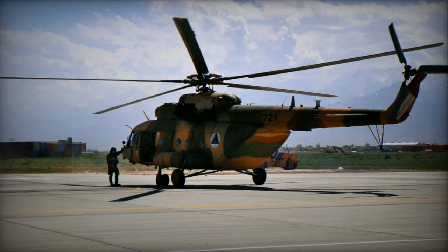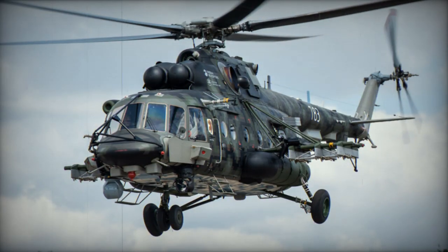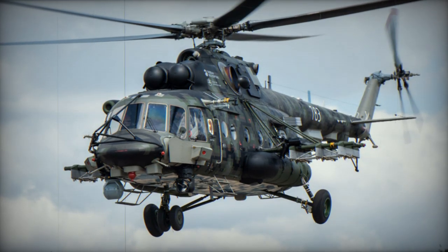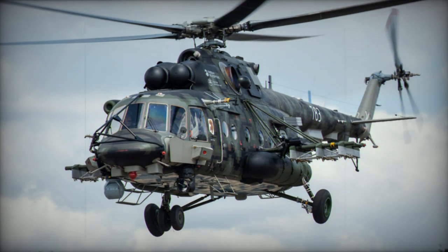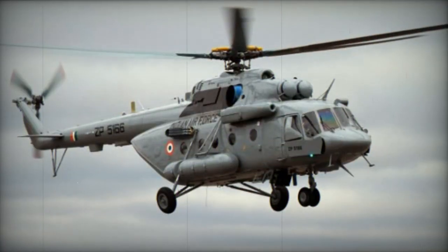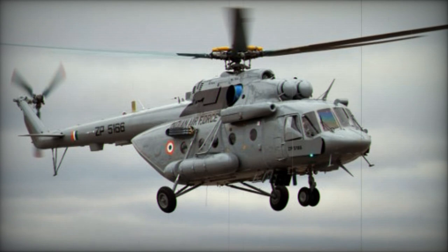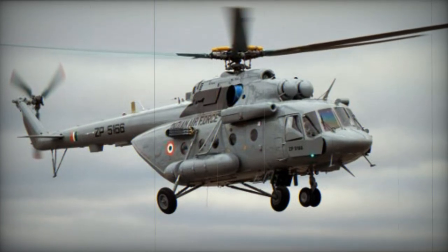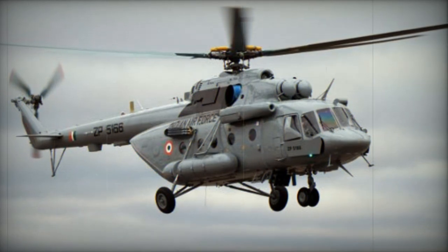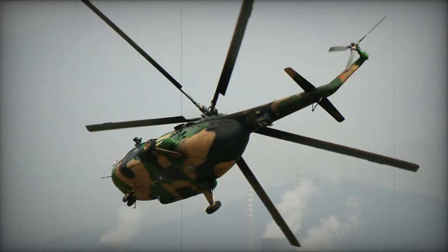From 1996 this helicopter is fitted with a rear loading ramp. Eventually the Mi-17 evolved into the Mi-17V-5. Mi-17N version is capable of night operation; it is fitted with a low-light TV, FLIR and some other systems. Mi-17P is a passenger transport helicopter. Mi-17PG is an electronic warfare version.